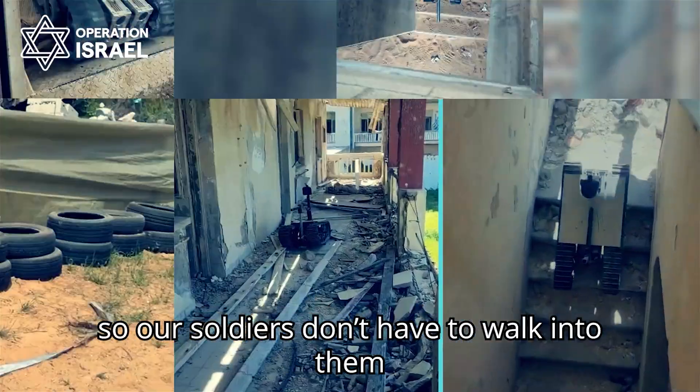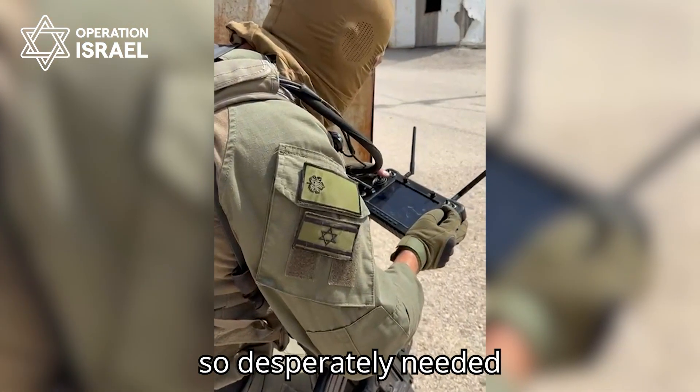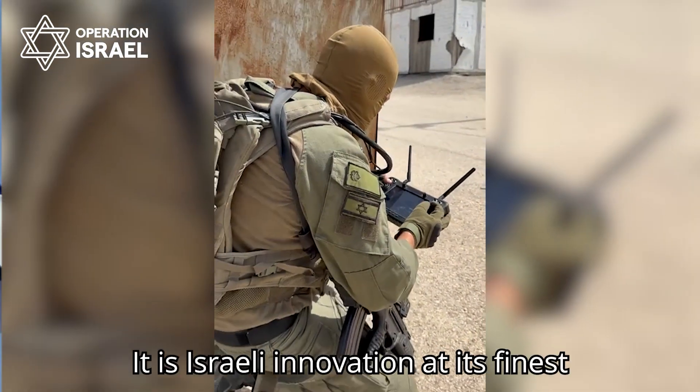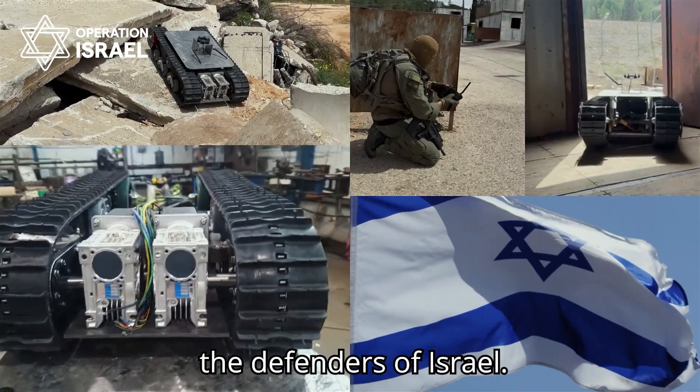It identifies threats so our soldiers don't have to walk into them, and collects the intelligence so desperately needed to complete the mission. It is Israeli innovation at its finest, designed to protect the defenders of Israel.